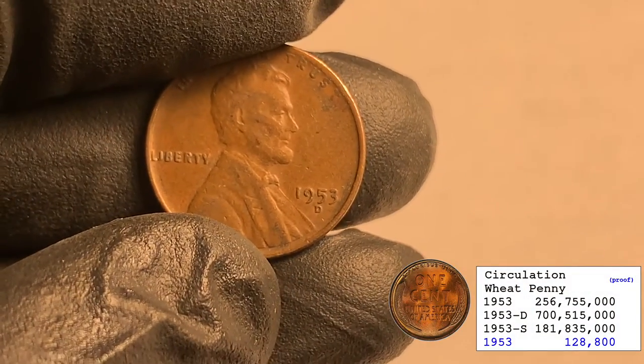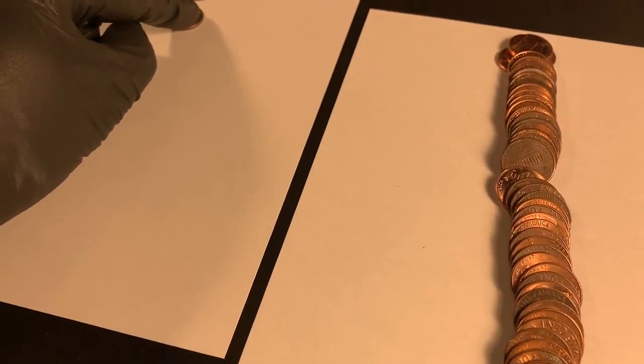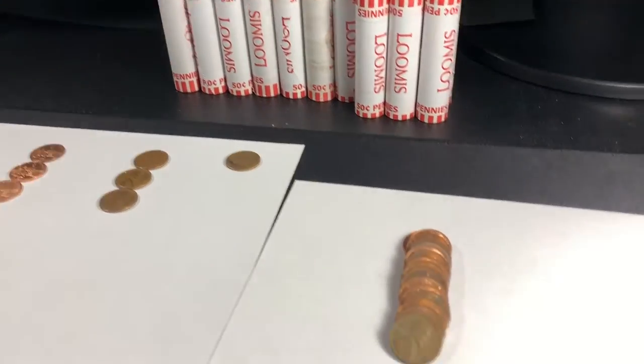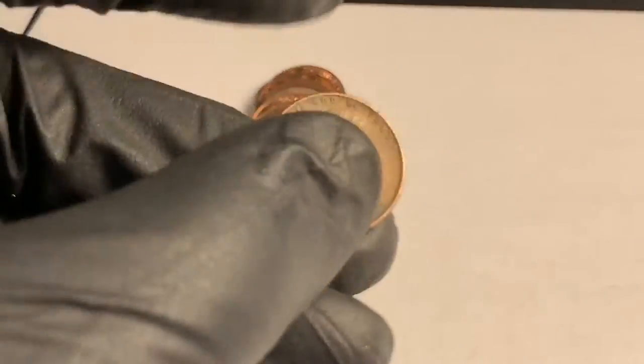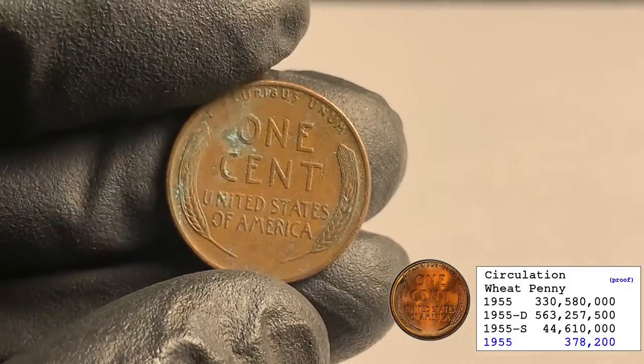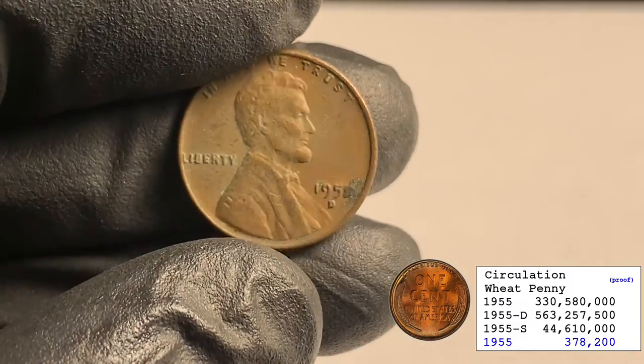It's a 1953-D. Three wheaties through 11 rolls. Roll 17 — finally found another wheatie: 1955 out of Denver. It's got a little corrosion going on, but that's alright, we'll take it.